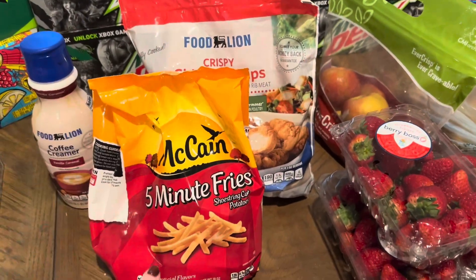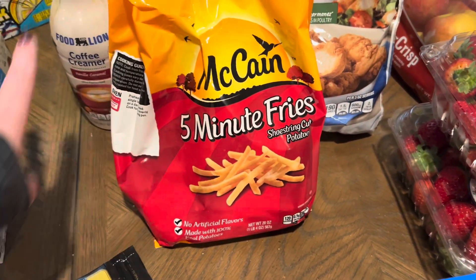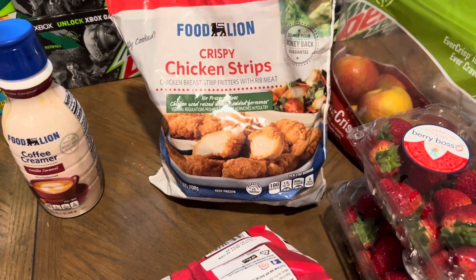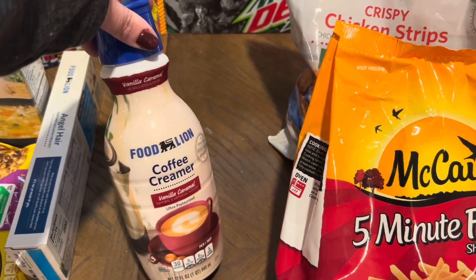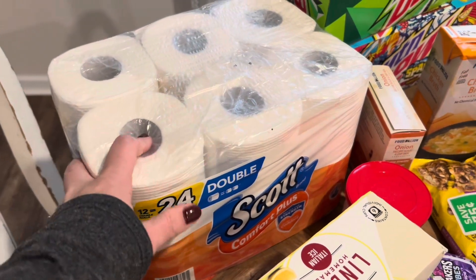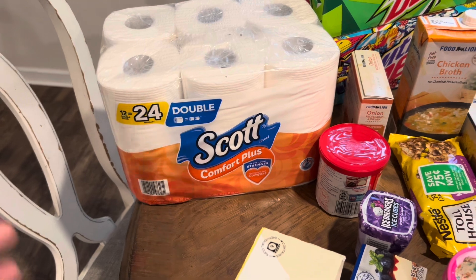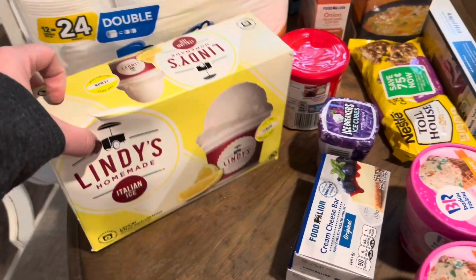For the easy meal Thursday night before Finley's Christmas program, I got McCain Five Minute Fries — seriously the best — and Food Lion brand crispy chicken strips. I was going to get the Tyson ones on sale but they were out. My coffee creamer — vanilla caramel — was finally back in stock so I grabbed that. I also got Scott Comfort Plus toilet paper which was on sale for $6.99; I don't know how I forgot it at Sam's Club.